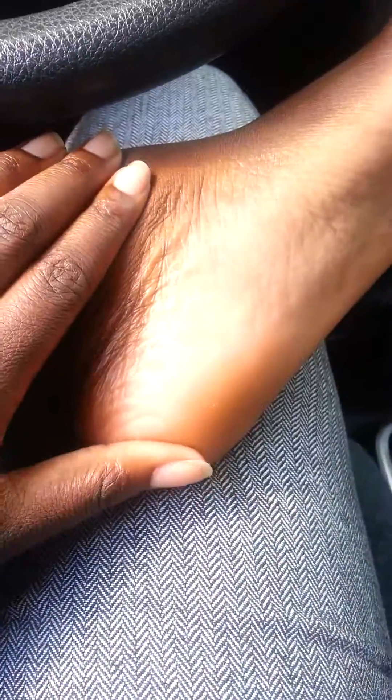Now when you first put it on it looks like a miracle has worked, but you have to do it consistently. I've been doing this on only one foot and there's a big difference on this foot compared to the other foot. So let me show you.